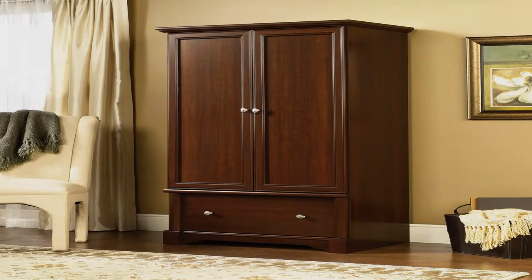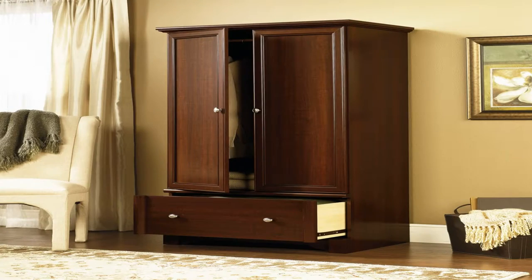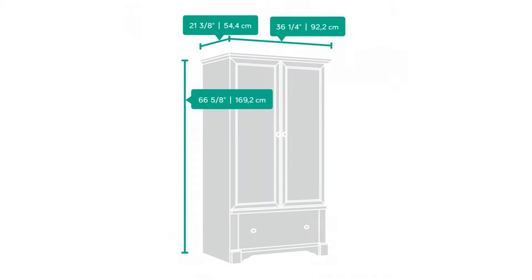This armoire from the Palladia collection offers bountiful storage with elegant style. It features a garment rod and an easy gliding storage drawer so you can store your clothes and accessories how you like. Finished in a classy select cherry, this handsome armoire is the answer to all your storage needs.